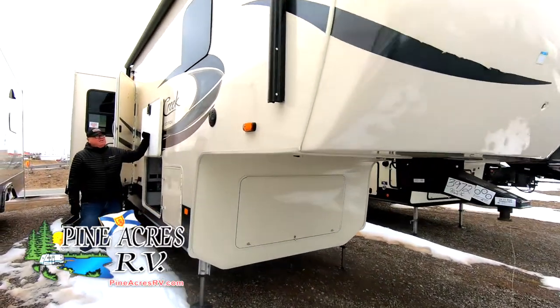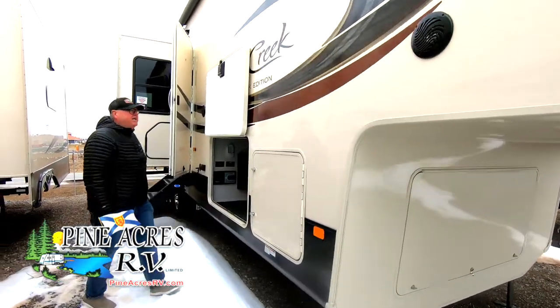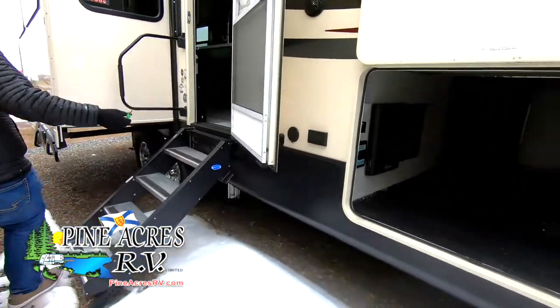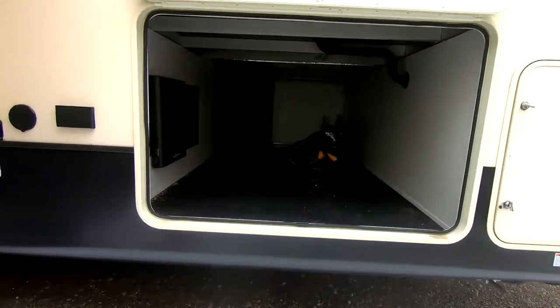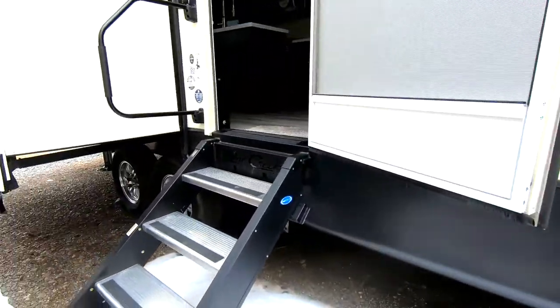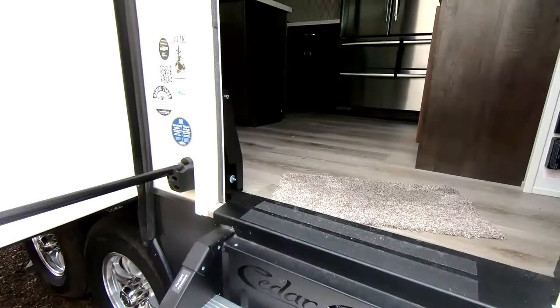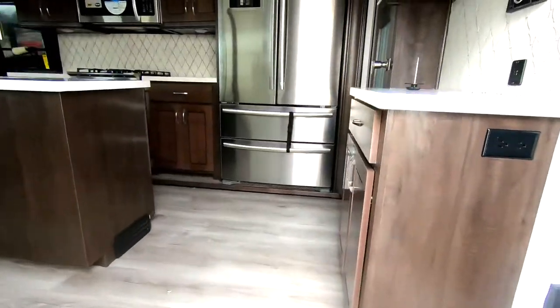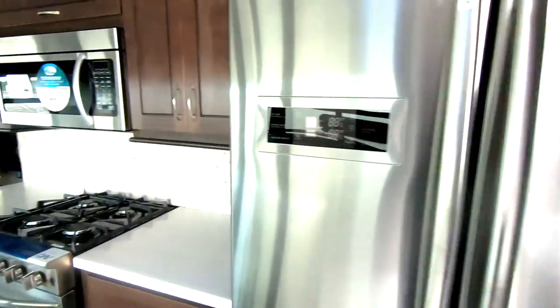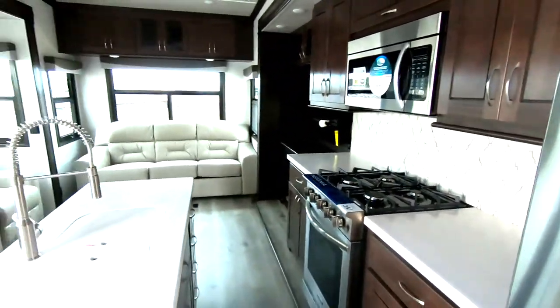Hey guys, here we have the Cedar Creek 31iK Silverbacker. Beautiful trailer — this trailer speaks for itself. Large basement in it. Central back — look at the floor of our fridge. What a great unit. This is our Cedar Creek, this is the best of the best. There's nothing else in the Maritimes built like a Cedar Creek.